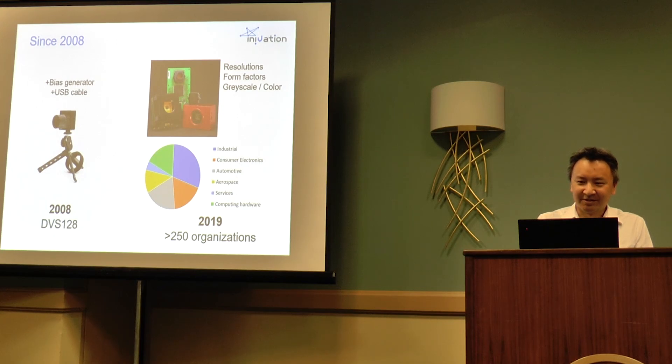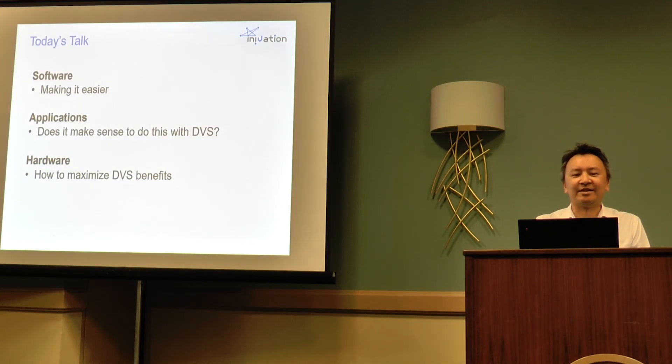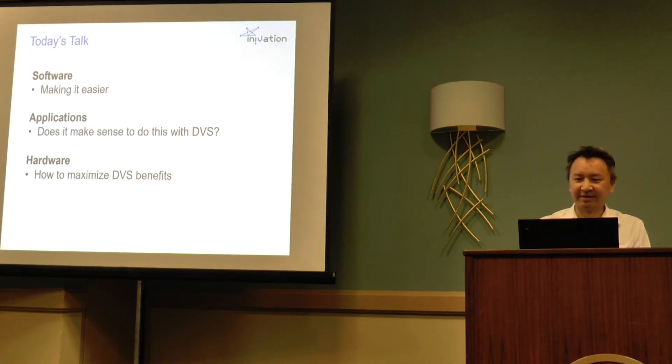In today's talk I'd like to comment briefly on three things: first, the software aspects and how we make it easier; second, how we can decide what applications make sense using this type of technology; and third, what type of hardware can we use to maximize the benefits of this technology.